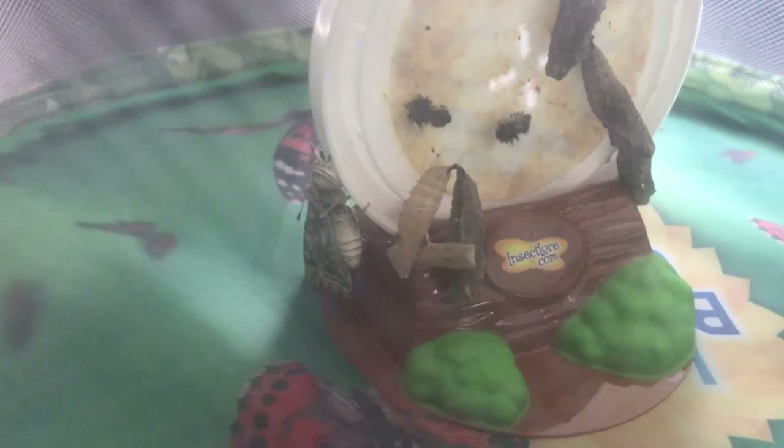It looks like one of our little caterpillar buddy friends has emerged from its chrysalis — that's really exciting! He just did this today; I'm not sure exactly how long ago, but his wings are still not dried out all the way. What happens is when the butterfly hatches, it starts to slowly pump fluid into its wings so they can spread out and it can begin to fly. I'm really excited about this. Hopefully the other little friends will come out today or tomorrow and we can see what they all look like.